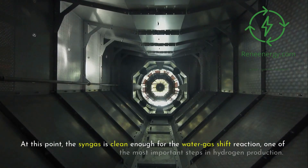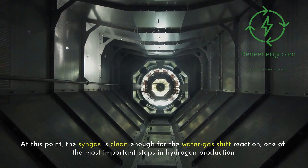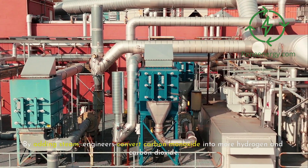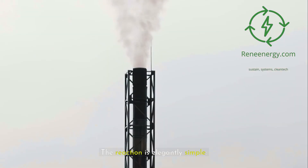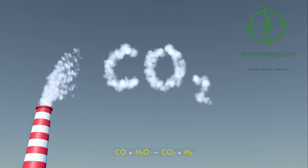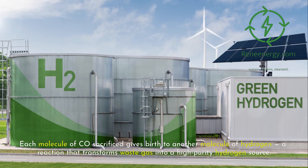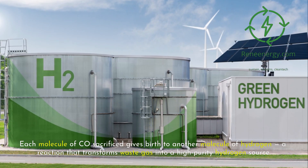At this point the syngas is clean enough for the water gas shift reaction — one of the most important steps in hydrogen production. By adding steam, engineers convert carbon monoxide into more hydrogen and carbon dioxide. The reaction is elegantly simple: CO + H2O → CO2 + H2. Each molecule of CO sacrificed gives birth to another molecule of hydrogen, transforming waste gas into a high-purity hydrogen source.